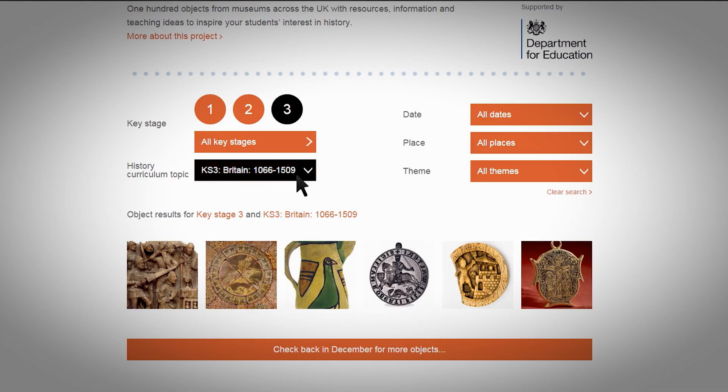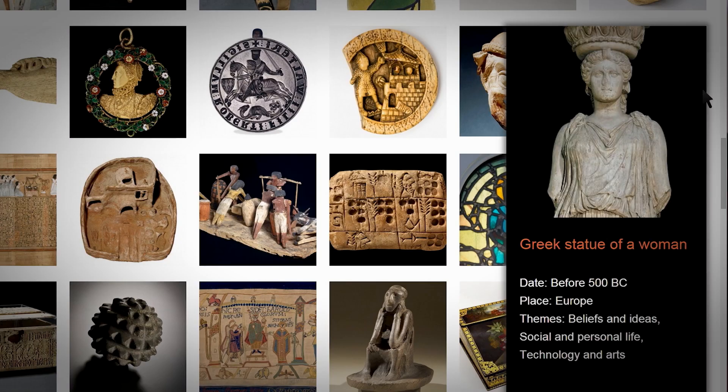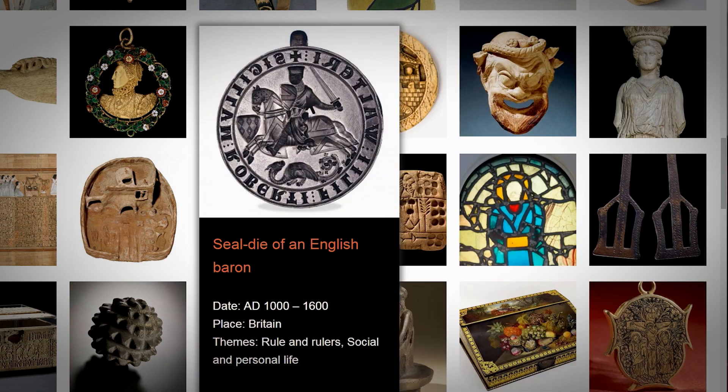Each of the 100 objects has been chosen because of its clear relationship with one or more topics across the key stages and its potential to engage students and inspire their study of history.